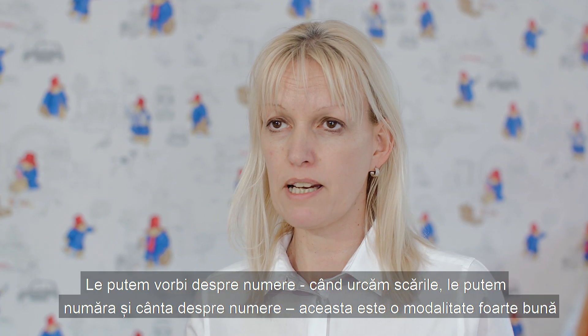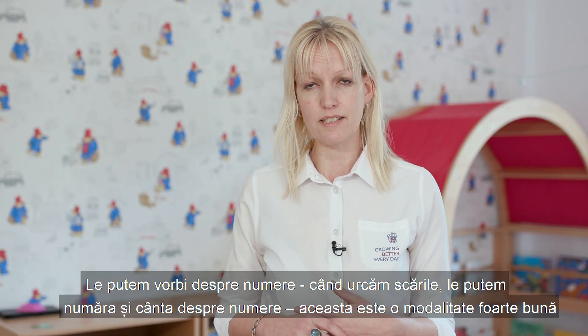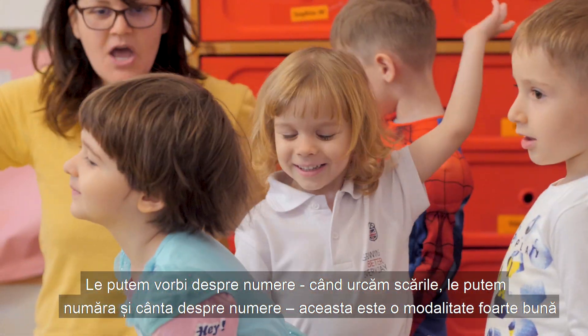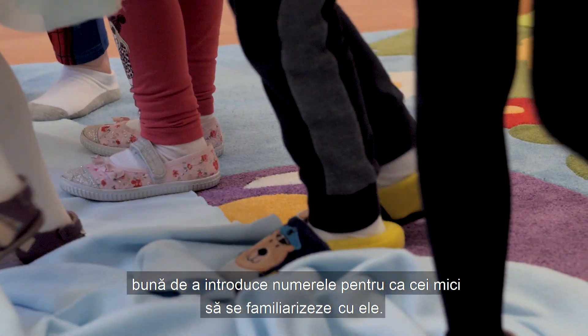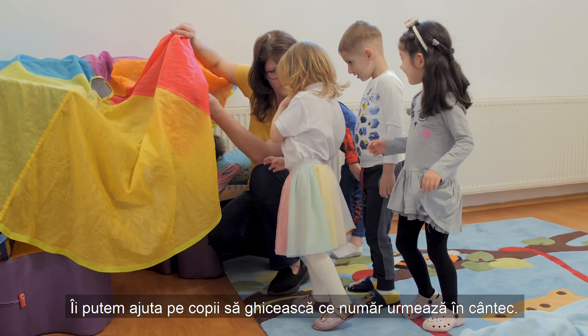We can talk about numbers when we are going upstairs — we can count the steps with the children. We can sing number rhymes and number songs, a great way to introduce the children to numbers so that they become more familiar with them. And then we can help the children to predict what number will come next in the song.